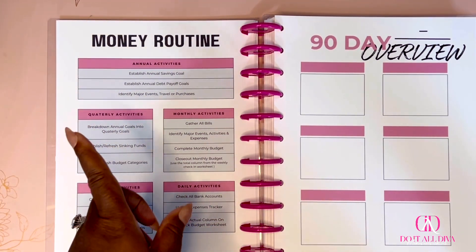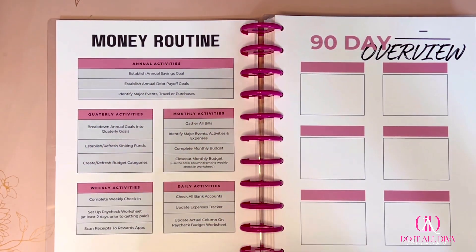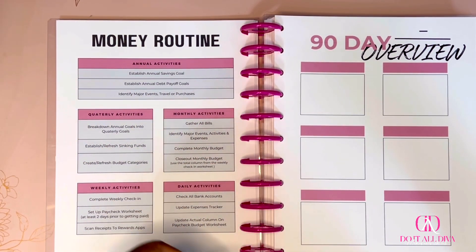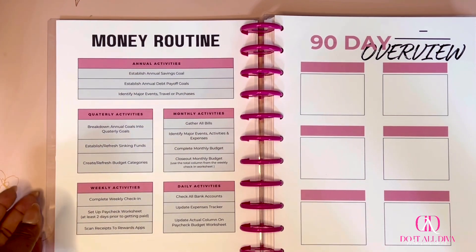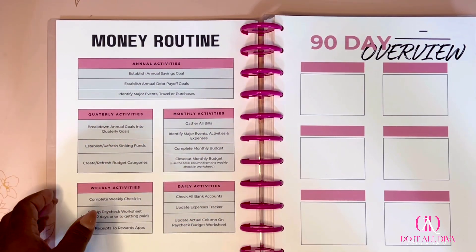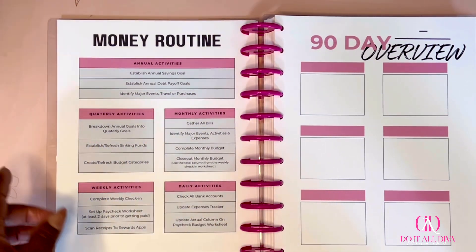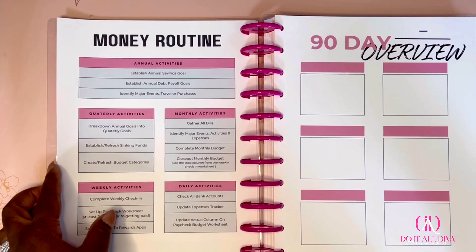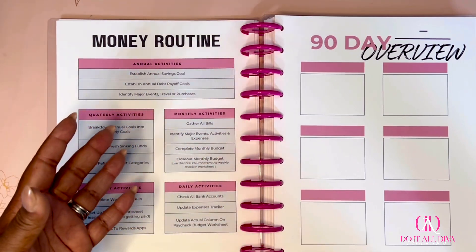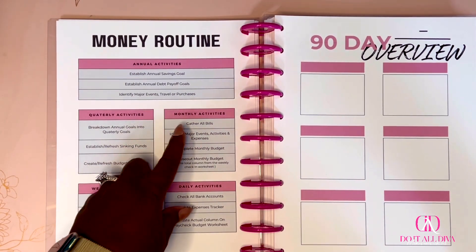Establish or refresh your sinking funds quarterly. I can attest that in January I had all these sinking funds, and as the year progressed I realized I was over-stretching myself and didn't really need some of them. So quarterly I recommend you go back and revisit your sinking funds. This is also great as a printable — if you need to switch things up, just print out a new page and start again. Also refresh your budgeting categories — if this is your first time, maybe some don't work or you need to add or remove some.